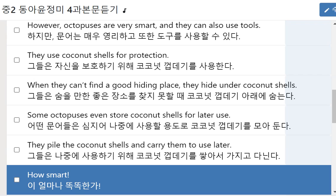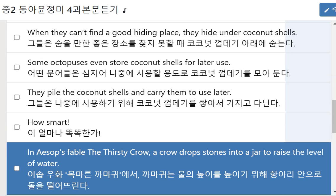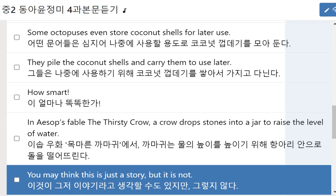Crows. In Aesop's fable, The Thirsty Crow, a crow drops stones into a jar to raise the level of water. You may think this is just a story, but it is not.